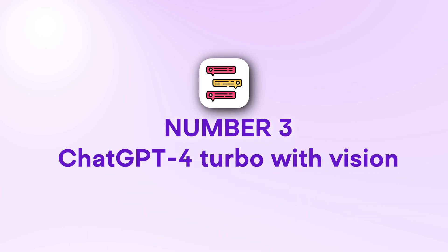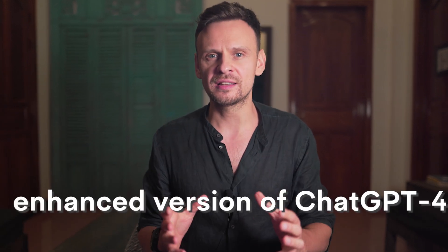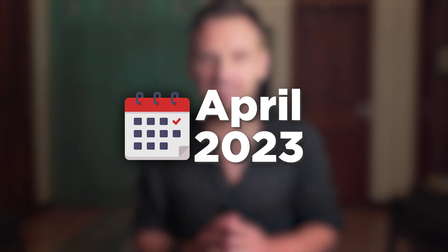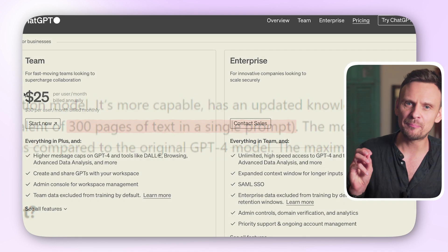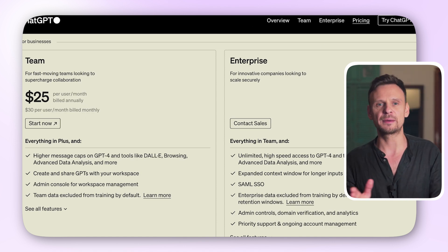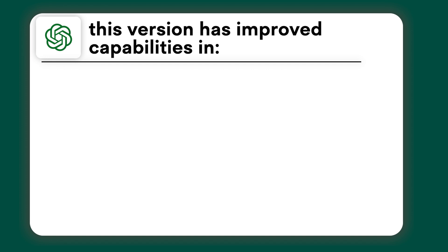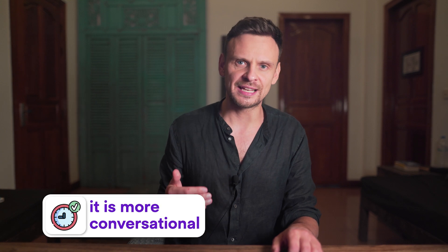And now, ChatGPT4 Turbo with Vision. OpenAI has recently updated the ChatGPT4 Turbo model, which is an enhanced version of ChatGPT4. It's trained on data until April 2023, it's faster, it can understand longer prompts, and it allows you 300 pages of text in a single prompt. The new Turbo model is now available for paid plans: ChatGPT+, Team, or Enterprise. OpenAI claims this version has improved capabilities in writing, math, logical reasoning, and coding. Most importantly, it's more conversational and sounds more like a human being. Another cool upgrade is that the training data now extends up to December 2023, compared to April 2023 for the previous model.